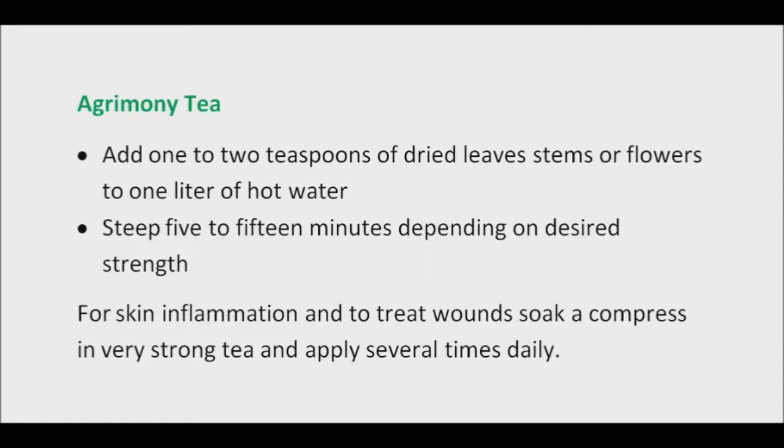Agrimony is available as dry leaves, stems, and flowers, ground powder, extract, and essential oil.